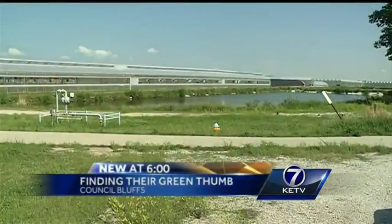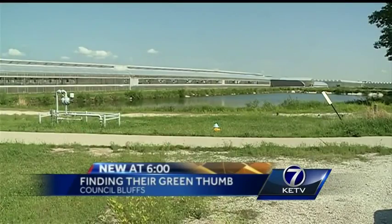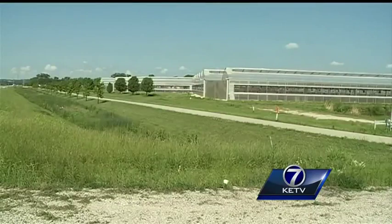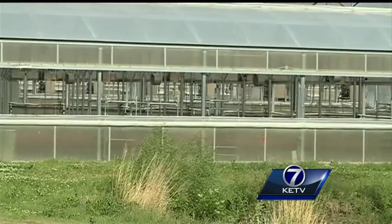NewsWatch 7's Kyle Gravlin has this story. Just off Veterans Memorial Highway in Council Bluffs is a company you may have never heard of. There are a lot of people who travel up and down Veterans Memorial Highway and have no idea what this place is — but have likely seen it. This is Council Bluffs' best kept secret.